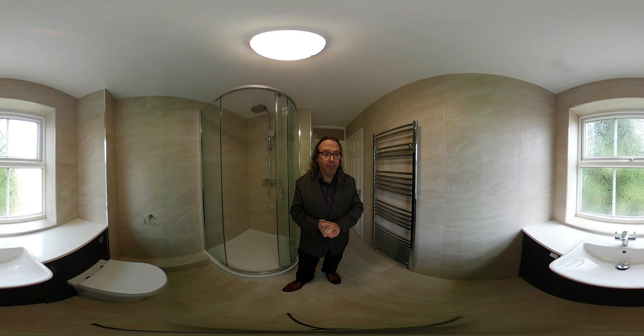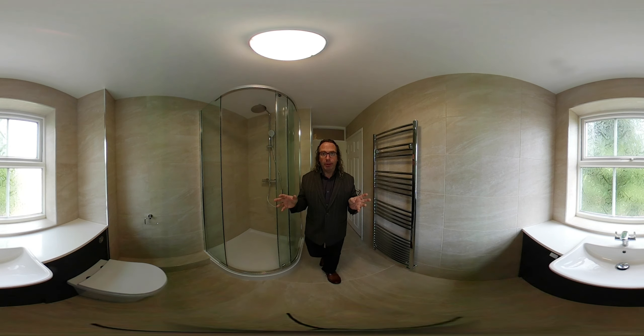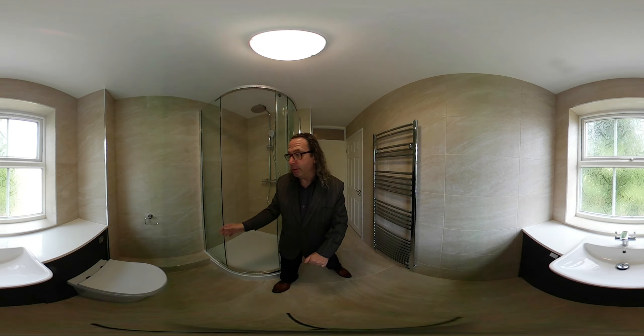My name is Richard from Kenilworth Bathrooms. This was a bathroom — actually an en suite — but we've changed it to a shower room. We've done all of the elements of the room and I'll talk you through it. It's a 360 video so you can look around all of the elements, and at the end of the video I'll stand outside so you can look around the complete bathroom.